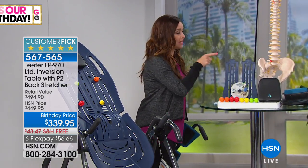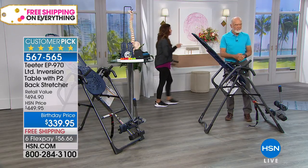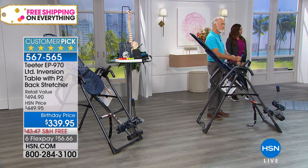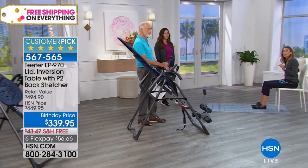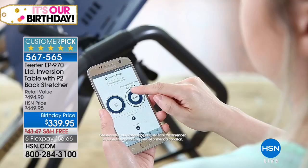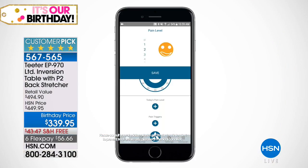Teeter also has a free app — Teeter Link. You can download it right now. It allows you to schedule reminders — if you want to do it every day at 9 AM, your phone sends an alert. It records sessions on a calendar so you can see how often you're inverting, track pain triggers, watch helpful videos, and get coaching from Roger. It works both with the P2 backstretcher and with the inversion table.